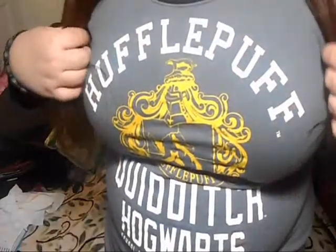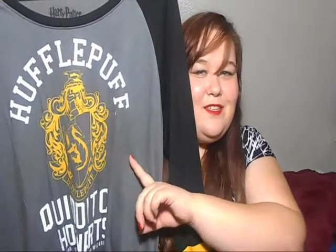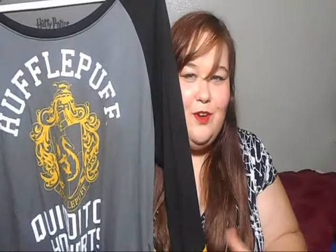The next three items I have are actually tops. This is the first one. I really like it. I got Hufflepuff because that's what I was sorted into on Pottermore. I'm actually kind of proud to be in Hufflepuff because I'm totally a Hufflepuff, you know.